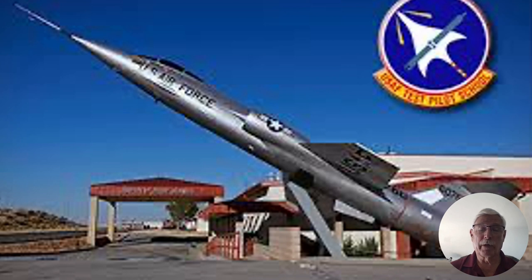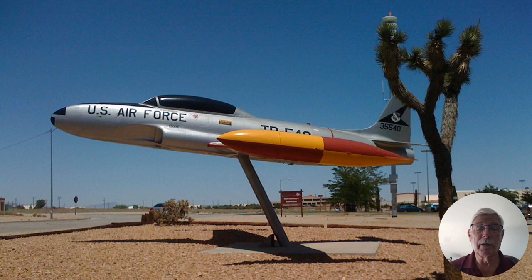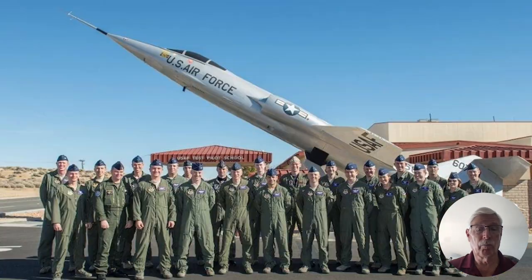Now the T-33 is at one end of the Test Pilot School. At the other end is the NF-104, which has a little rocket motor on the end of it and could go up to very high altitudes with reaction control system controls — it was used in the Test Pilot School. Now, if you're going to have your picture taken as a graduating class, do you want it taken in front of the T-33 or in front of the NF-104? Well, obviously you want it taken in front of the NF-104. It's a lot nicer aircraft.